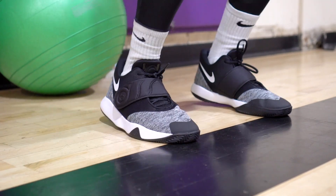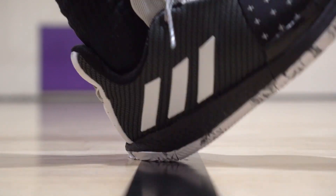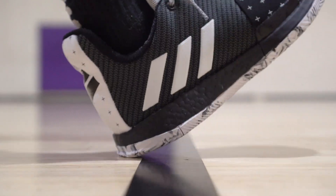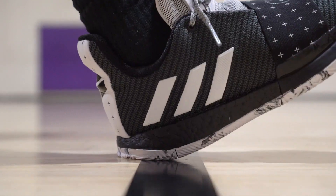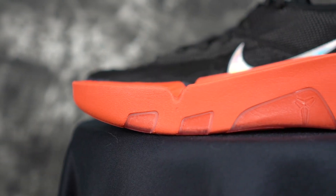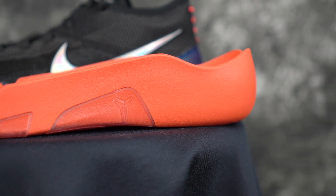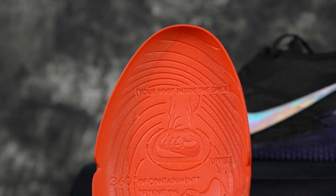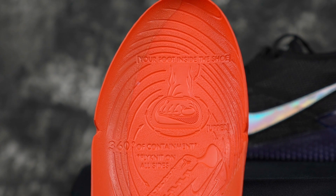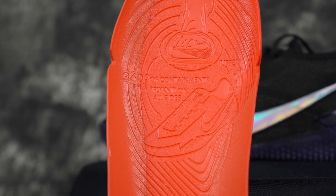Best cushion — mine is definitely the Harden Volume 3 with that full-length Boost. It's thin, has a soft Strobel board, pretty bouncy in the heel — it's just everything I want in a cushion. But for this guy, it's the Kobe 360. Now keep in mind it's not the best for gnarly impact protection, but React is incredible, it's right under your foot, and it's just so thin and bouncy. It's also pretty damn light.